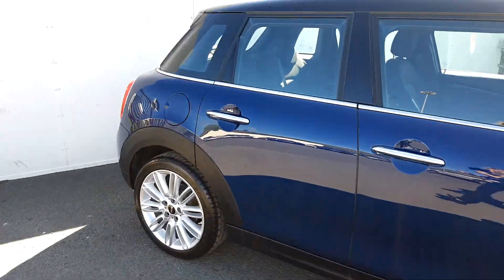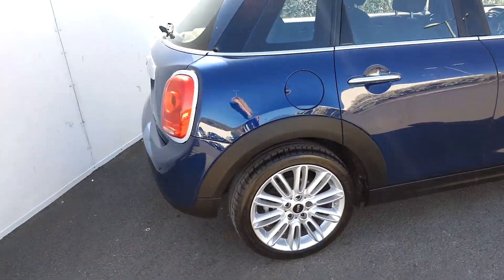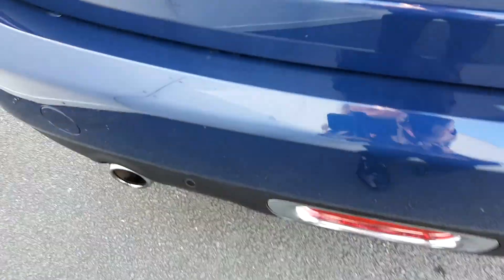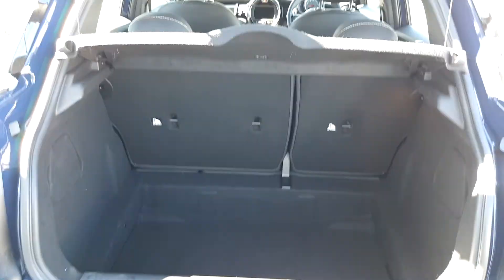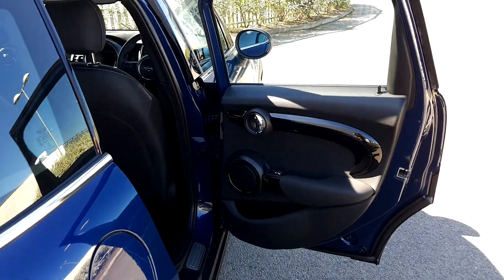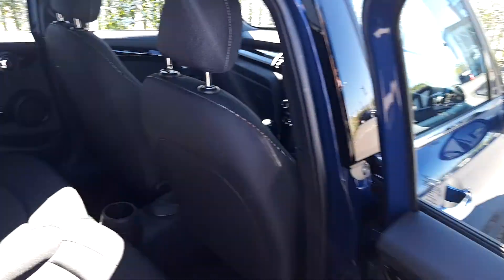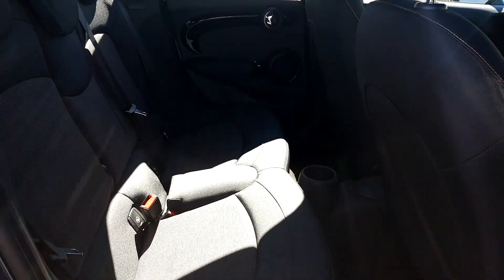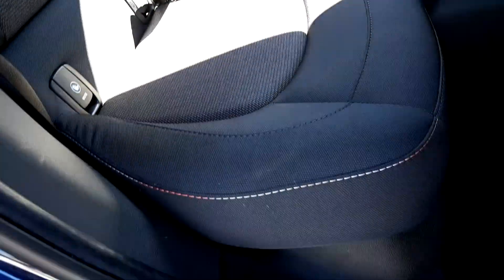Moving towards the boot of the car, you'll be able to see the rear parking sensors and also the space inside the boot. Moving towards the back seat of the car, you can see the space for passengers travelling in the back. This Mini has ISOFIX features and also has Fireware cloth upholstery with a black interior.